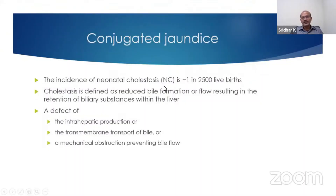The incidence of neonatal cholestasis is 1 in 2500 in approximate numbers. Cholestasis is defined as a reduced bile formation or flow, resulting in the retention of biliary substances within the liver. It can be related to a defect in the intrahepatic production or the transmembrane transport of bile, or it can be a mechanical obstruction preventing the bile flow.